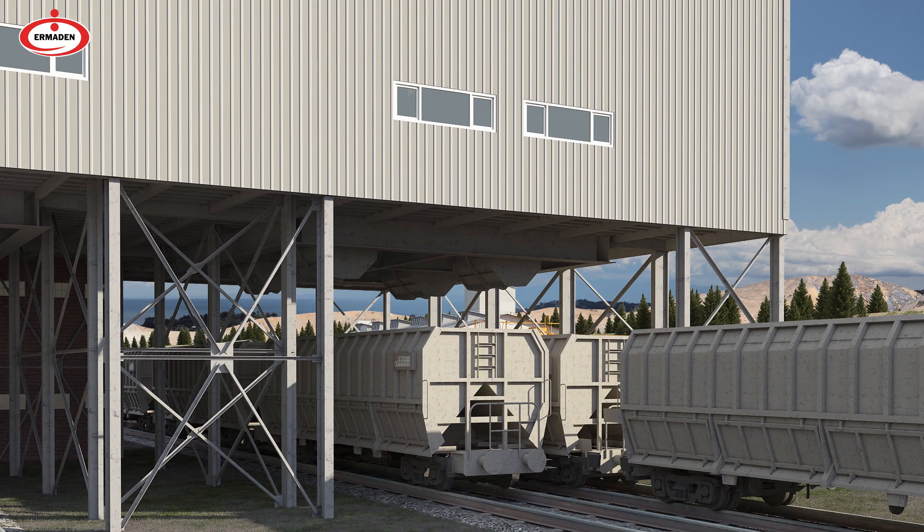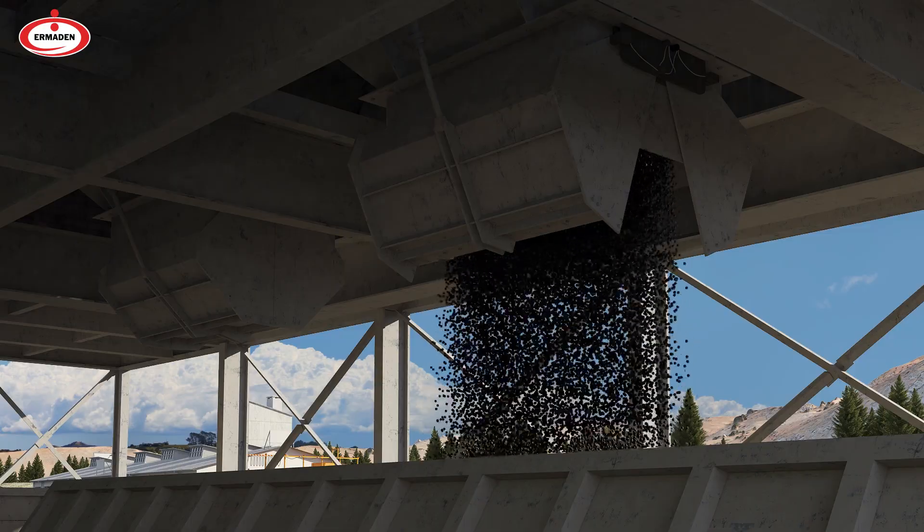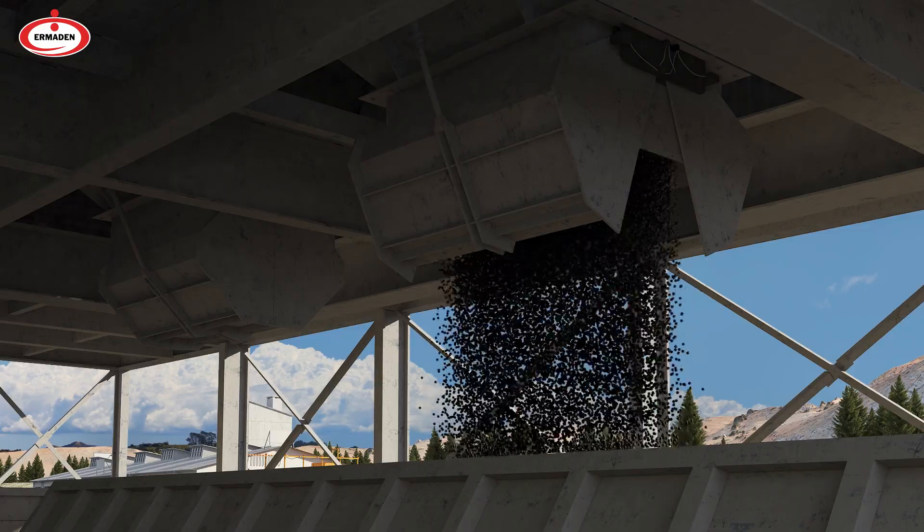The pellets in the closed stock area are automatically weighed by the conveyor system, loaded on wagons, and sent to integrated iron and steel factories.